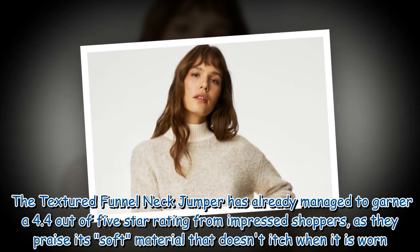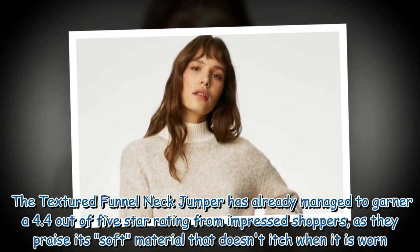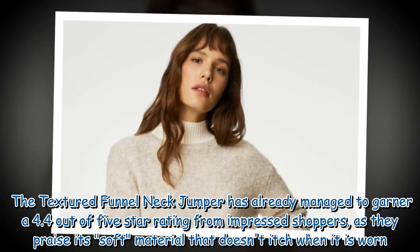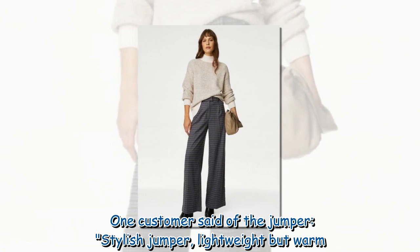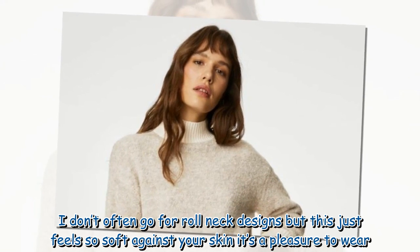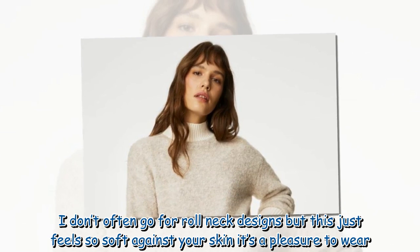The Textured Funnel Neck Jumper has already managed to garner a 4.4 out of 5 star rating from impressed shoppers, who praise its soft material that doesn't itch when worn. One customer said of the jumper: 'Stylish jumper, lightweight but warm. I don't often go for roll neck designs but this just feels so soft against your skin, it's a pleasure to wear.'